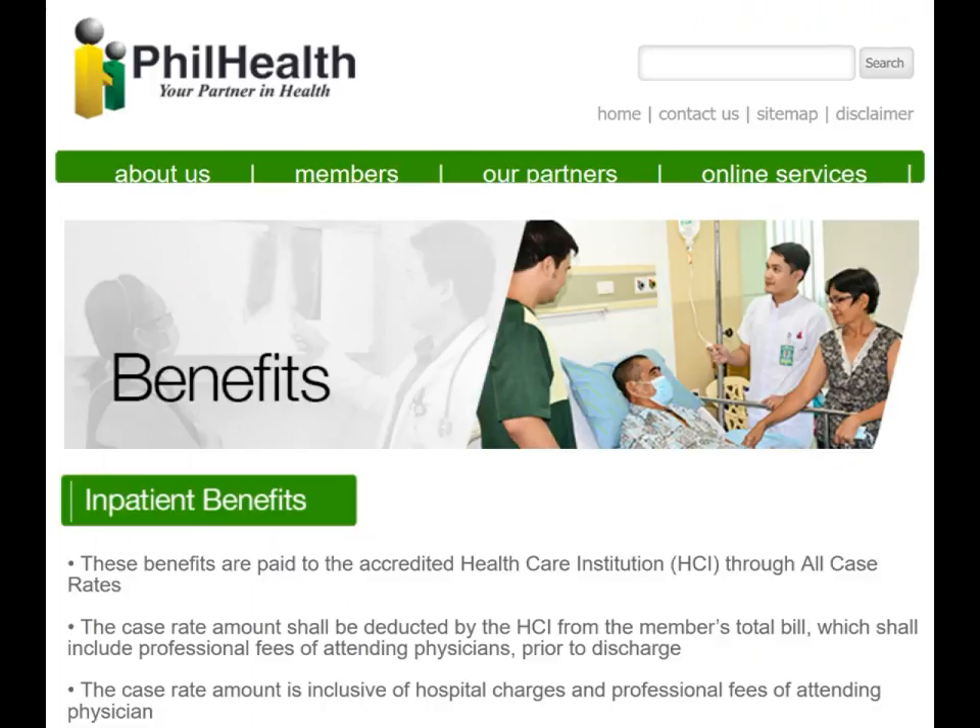There are private insurance options available here. There used to be a company called Blue Cross and Blue Shield, which is now called Pacific Cross Philippines. If you're only going to be here for a very short period of time, you can also use various trip insurance policies that will take care of you and even fly you back to your home country.